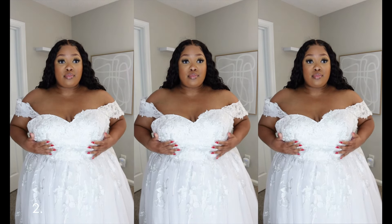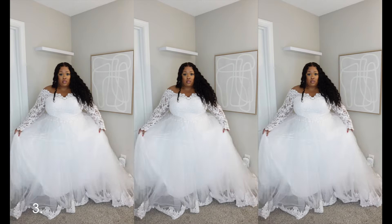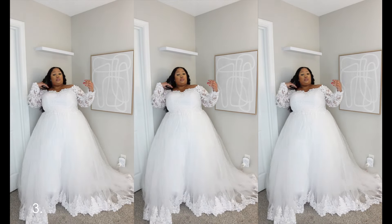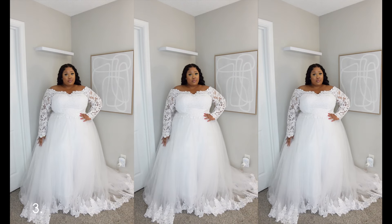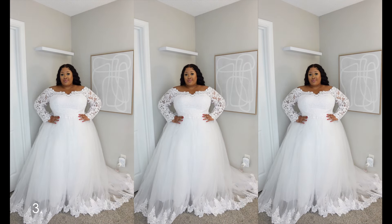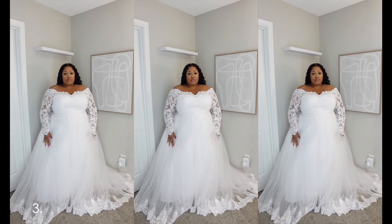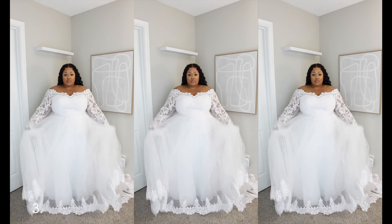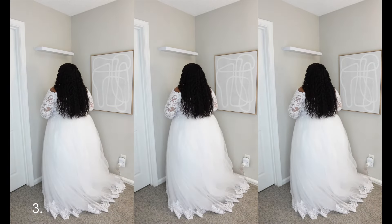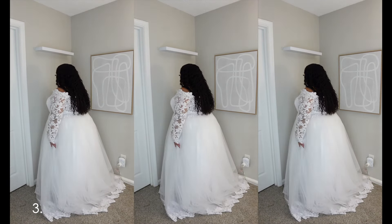Dress number three is a ball gown princess off-the-shoulder chapel train lace tulle. I fell in love with this dress first — it was the first one I picked mainly because it's off the shoulder, but I also really like the detail on the lace. If I could only choose one word to describe it: princess. I 100% feel like a Disney princess in my big white dress. There is a tulle skirt inside that gives it the puffy big flared look, with about three layers altogether.